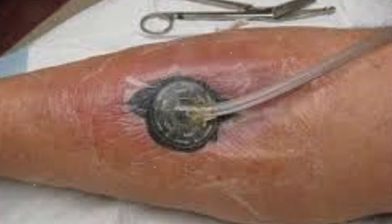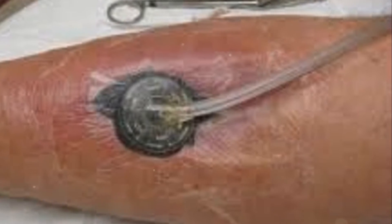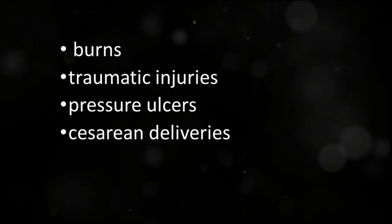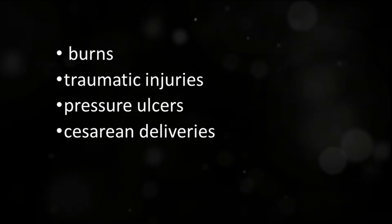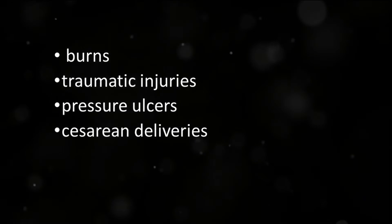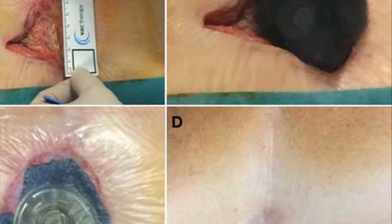Vacuum-assisted closure, or VAC, is an effective therapy method used to promote wound healing. It's particularly beneficial for individuals with various conditions, such as burns, traumatic injuries, pressure ulcers, and even those recovering from cesarean deliveries. However, not all wounds are suitable for VAC therapy.